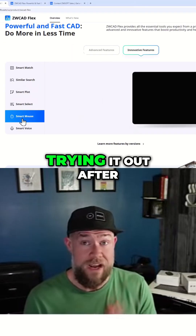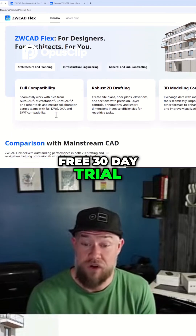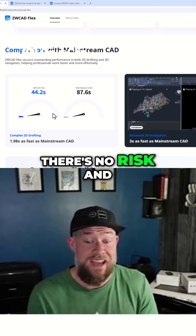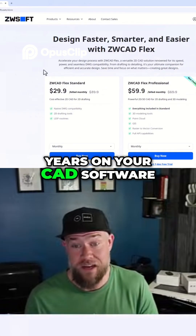If you're interested in trying it out, I highly recommend the free 30-day trial, which you can get using the link down below. There's no risk, and if you pick up that perpetual license you'll be saving money for years on your CAD software.